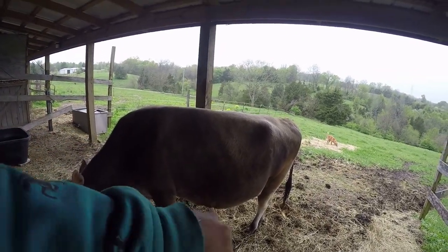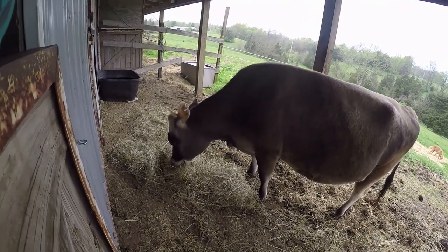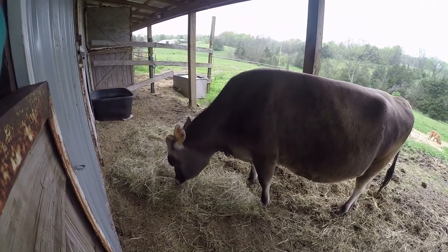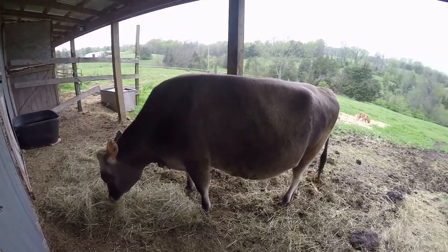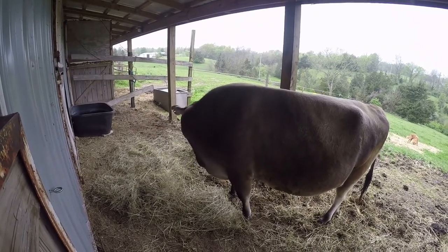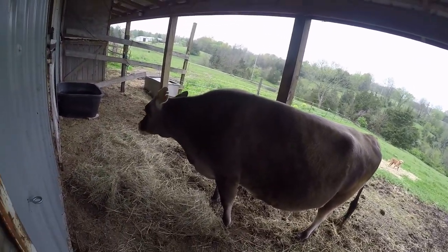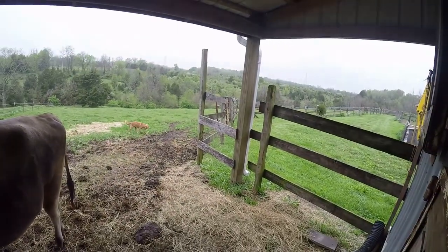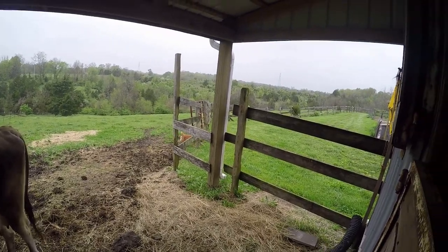Ginger has got a very big belly now — look at that big belly! Ginger is due next month, around June 6th or 7th, so about a month away. She'll be having a little baby — she was bred to an A2A2 Jersey bull. Max, come on! You better go holler for him before she gets him.